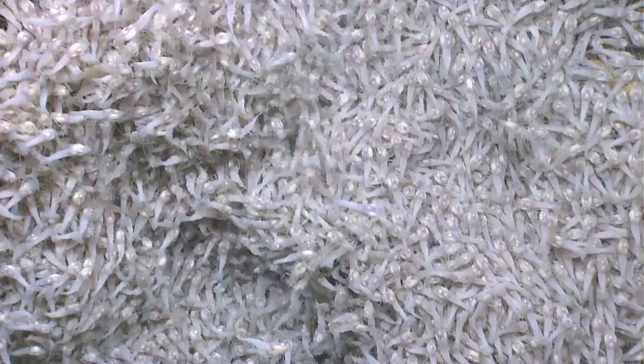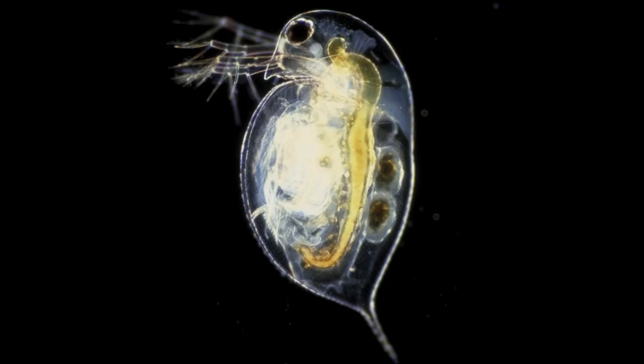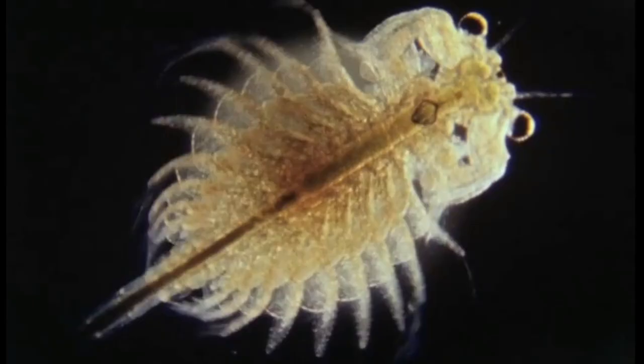Some crustaceans are extreme animals. Amphipods may live in ocean trenches deeper than 5.5 miles. Water fleas can live in mountain lakes as high as 3 miles above sea level. Brine shrimp live in incredibly salty lakes.